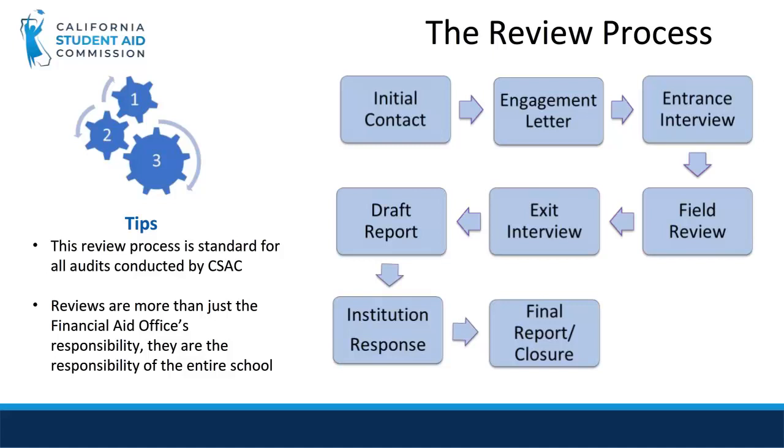A daily wrap-up allows for the Financial Aid Office to discuss discrepancies identified on a daily basis. The auditor will conduct an exit interview with school staff summarizing the outcome of the review. Then, the draft report is a 60-day process which includes peer review and management review. The report is mailed but can be emailed upon request. The school will receive the draft review report identifying areas of non-compliance and required action.